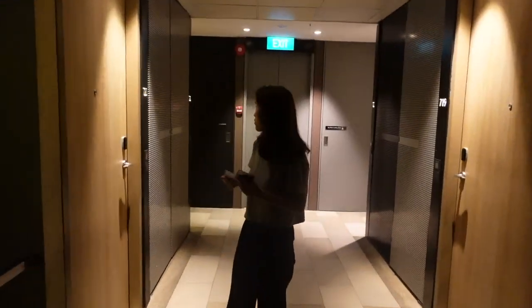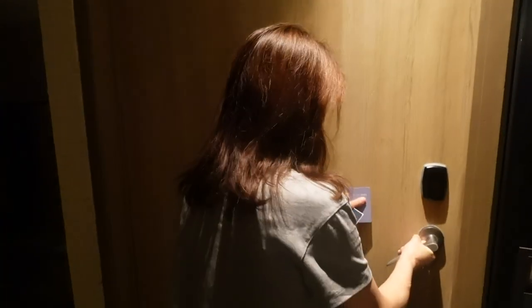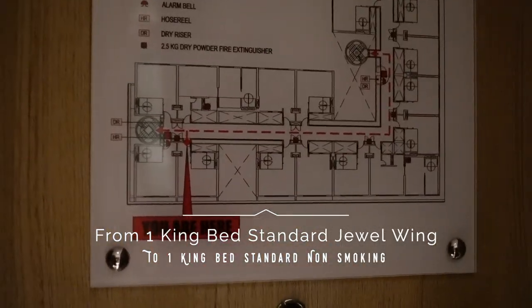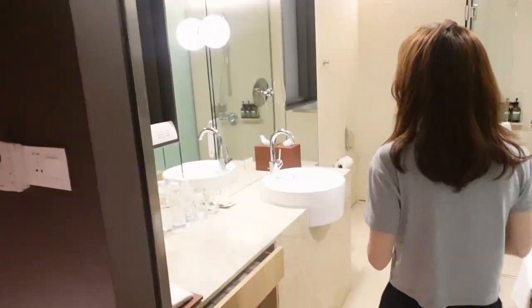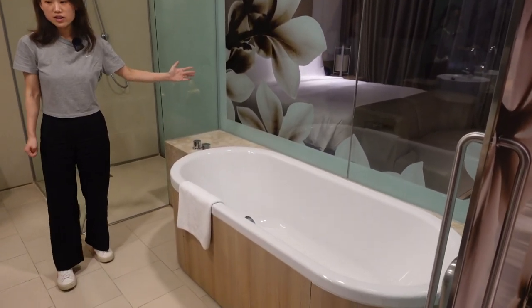Hi guys, we've already checked in and our room is 720. It's very spacious. Our room has been upgraded by one category. It's really big and we got a very fancy bathtub on the left front side. This is a New Zealand brand, Antipodes.